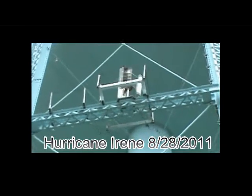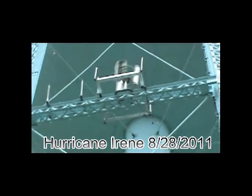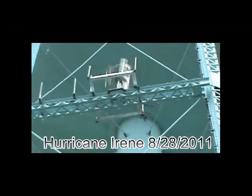No vibration, no nothing. So this is Bob Mann's Treetop Windmill and we are surviving Irene. Sunday morning, 8 o'clock.